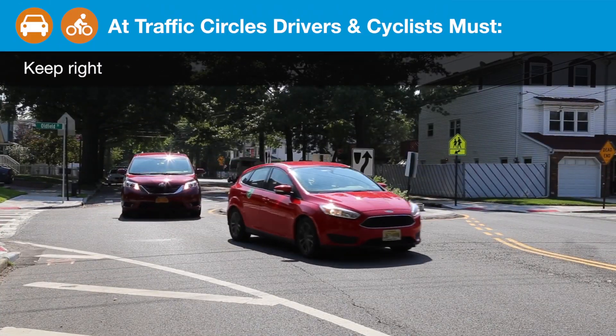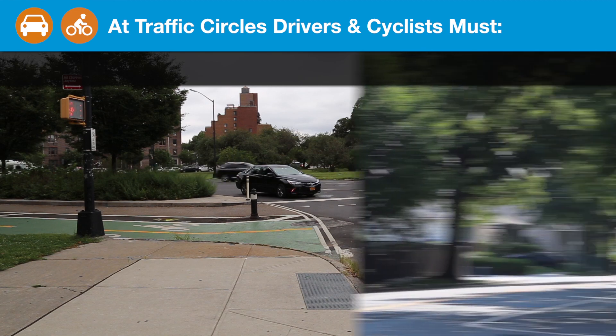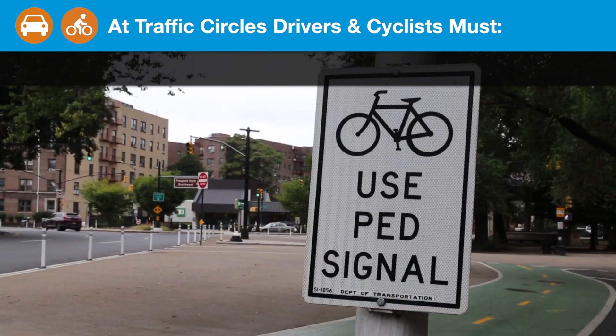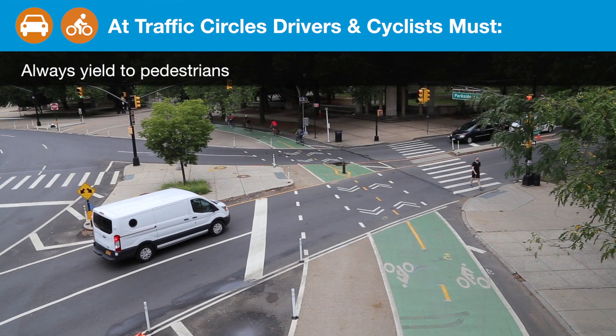At traffic circles, drivers and cyclists must keep right, obey the speed limit, follow traffic signs and signals, and always yield to pedestrians.